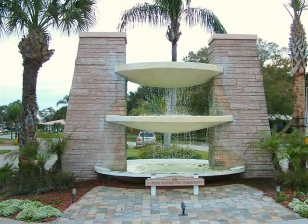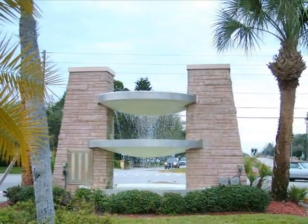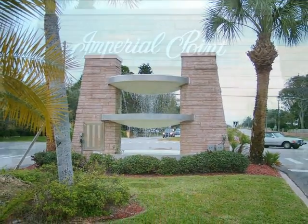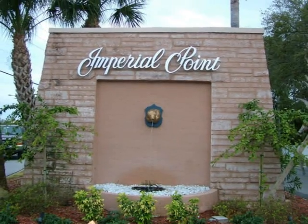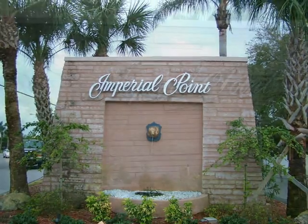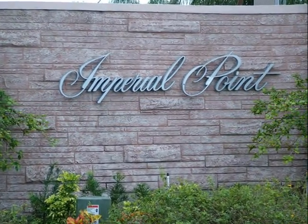Experience coastal living at its finest. The beautiful four bedroom, three bath home featured in this tour is located in a very desirable waterfront community — Imperial Point, a jewel in Pinellas County.